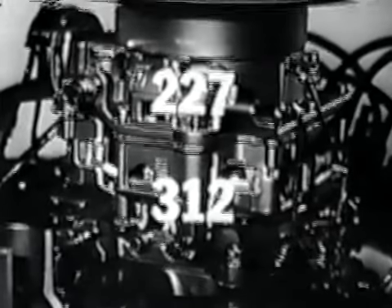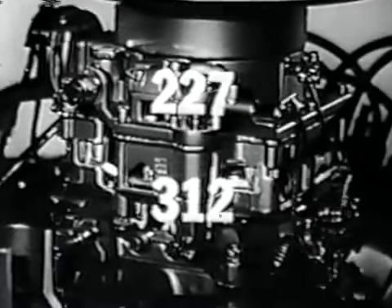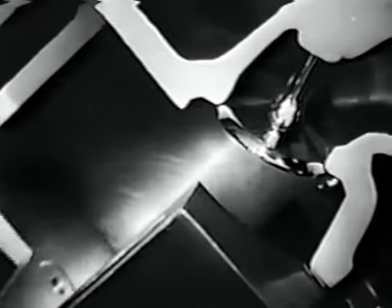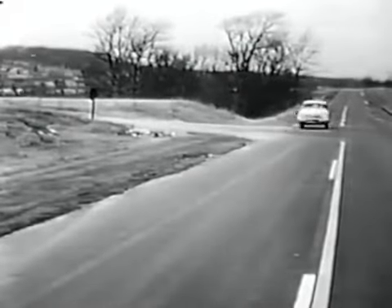The energy that actually turns the wheels. For Pontiac's smooth, even, positive combustion, note the completely machined wedge-shaped combustion chamber. And all this available in every Pontiac.